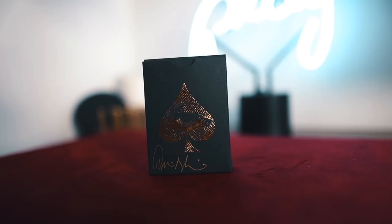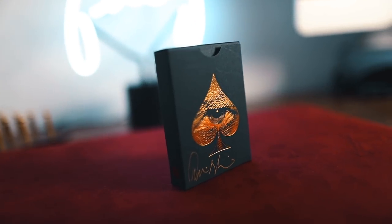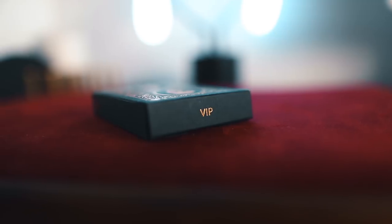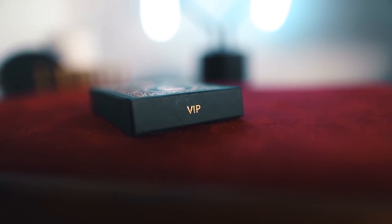I'm not one to pay $650 for anything regarding playing cards. Mind you, I might spend $1,000 on a puzzle, but that's just me. The tuck case is a matte black with gold foiling, no embossing. You have David Blaine's logos on either side and the VIP stamp at the top.